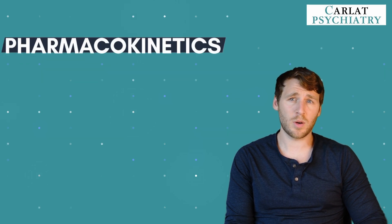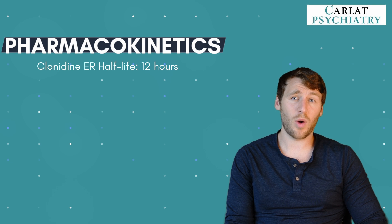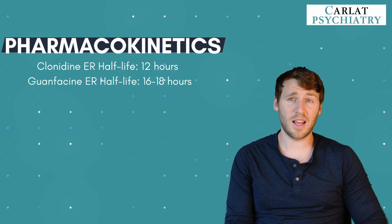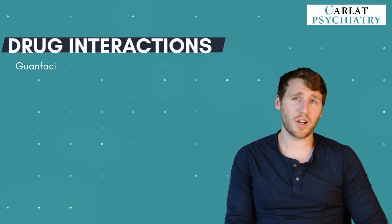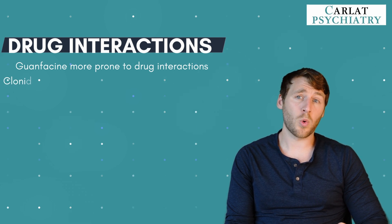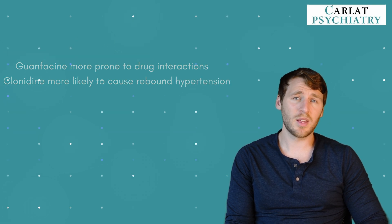Both the immediate release and extended release forms of guanfacine and clonidine are effective, but the extended release versions are probably a better starting point. Clonidine extended release and immediate release are usually taken twice a day due to their 12-hour half-life. Guanfacine has a longer half-life of about 16 to 18 hours, so it can be taken once daily. When switching between immediate and extended release, remember that only 60 to 75% of the extended release is absorbed. Guanfacine is more prone to drug interactions because it's metabolized by CYP3A4 and 3A5 — inhibitors like grapefruit juice will increase levels. Clonidine is less prone to drug interactions but more likely to cause rebound hypertension if stopped abruptly, so if you plan on stopping either medication, taper slowly.